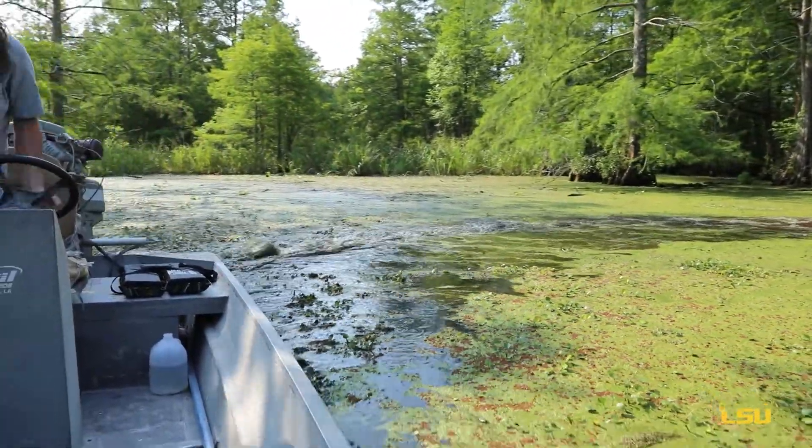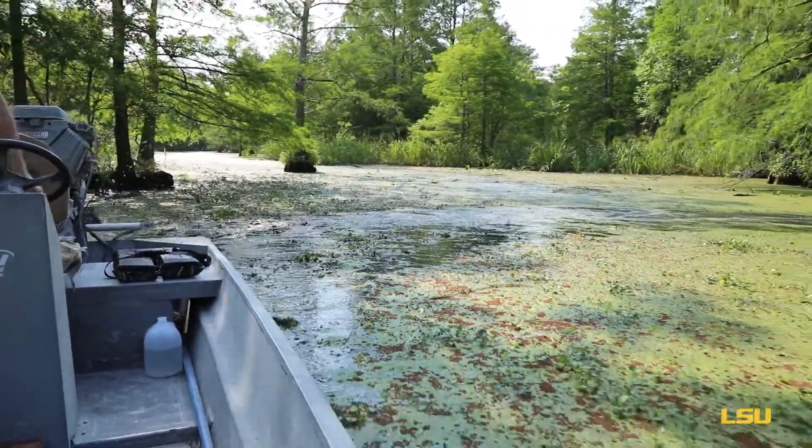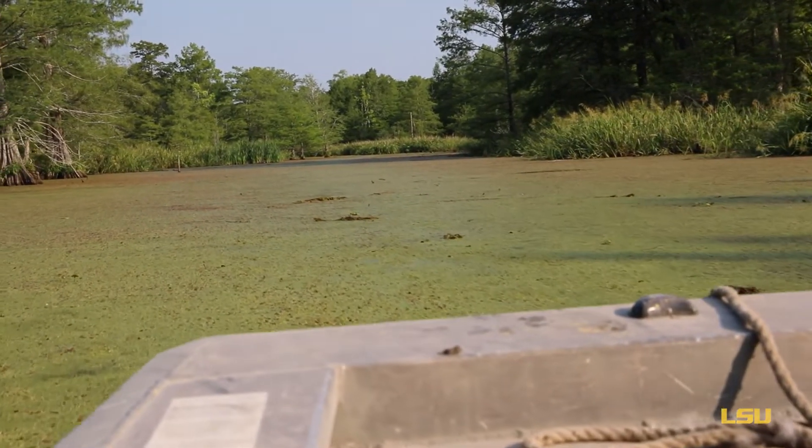As soon as they're ready to leave the nest they jump out. If they're in a natural cavity this may be 50 or 60 feet up in the air, and they will jump out and hit the ground and they're perfectly okay. Nature made them that way, and then they'll find their way to the nearest water body.